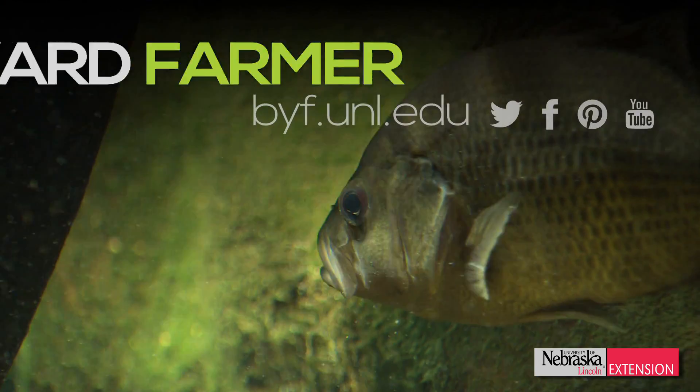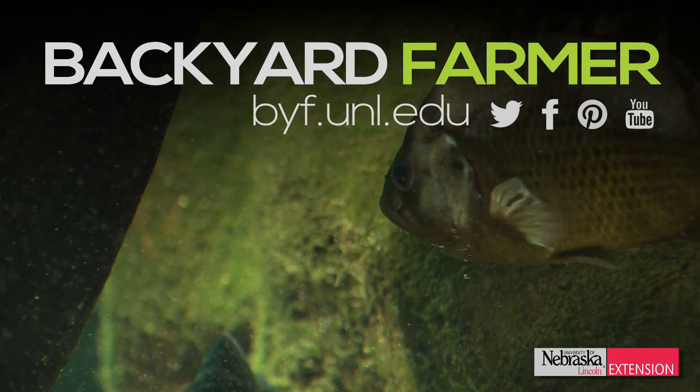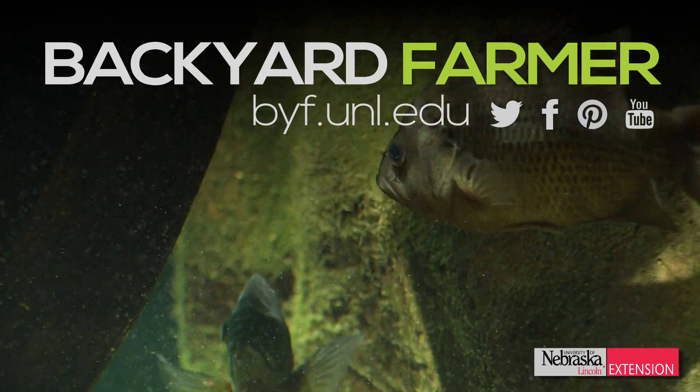So I hope that gives you some ideas, maybe some different fish, some different options for that pond you have in the backyard. Thank you.